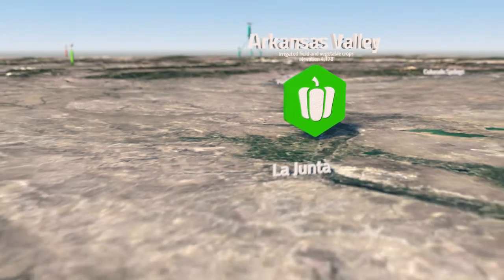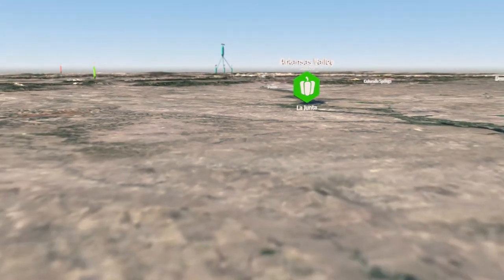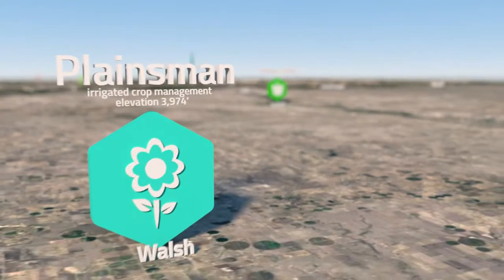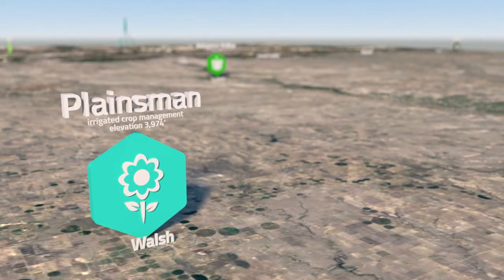Located in the historic American Dust Bowl, the Plainsman Research Center near Walsh, Colorado, includes full and limited irrigation and tillage comparisons. Crops include wheat, sorghum, corn, sunflower, beans, canola, and alternatives.